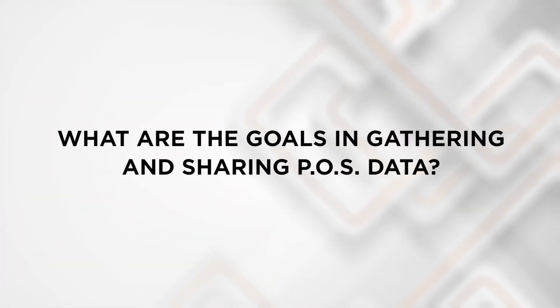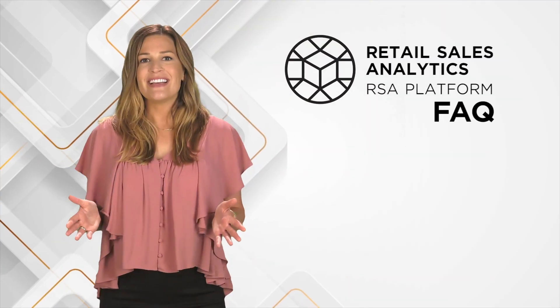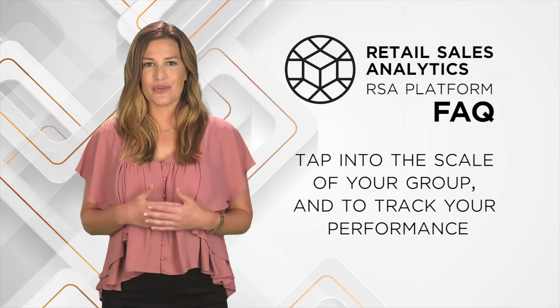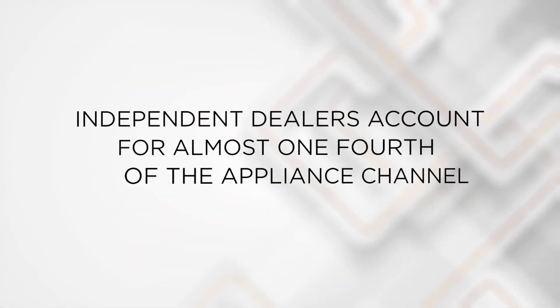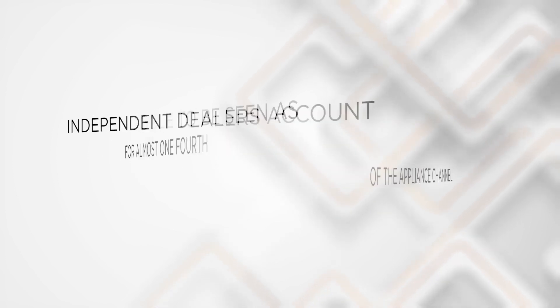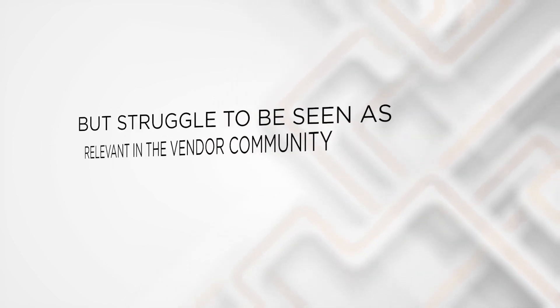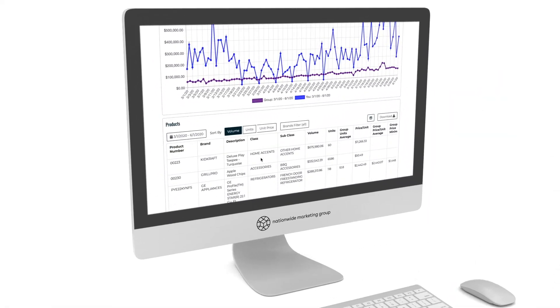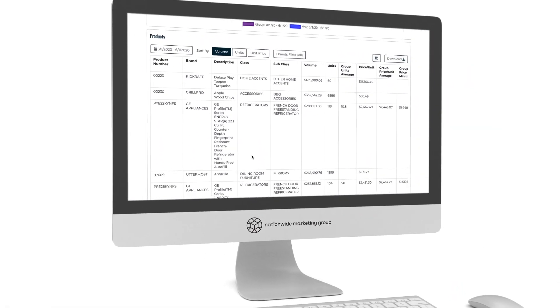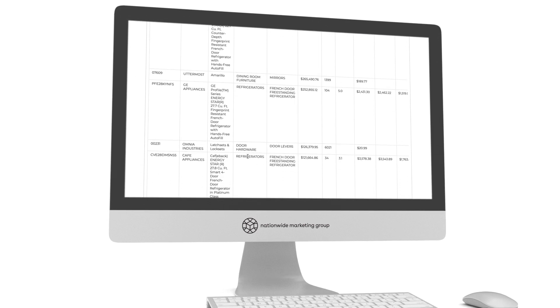What are the goals in gathering and sharing POS data? In short, to help you tap into the scale of your group and to track your performance. Today, independent dealers account for almost one-fourth of the appliance channel but struggle to be seen as relevant in the vendor community. Achieving relevance requires insightful data, and Retail Sales Analytics makes that possible for both the individual member and the group at large.